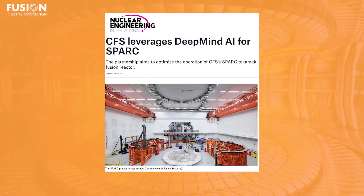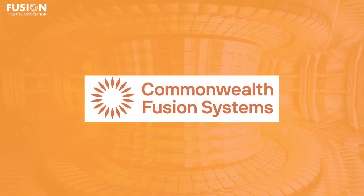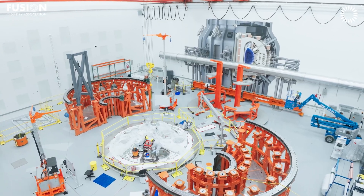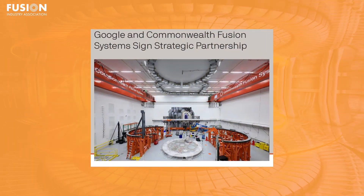Next up is a story about how artificial intelligence is entering the fusion arena in a major way. Google DeepMind is partnering with FIA member Commonwealth Fusion Systems, or CFS, to apply AI and machine learning to the complex challenge of plasma control inside next-generation fusion plants. Google already has a vested interest in CFS's timeline, as this collaboration built on a 200 megawatt power purchase agreement signed between CFS and Google earlier this year, and even earlier investment from Google in 2021.